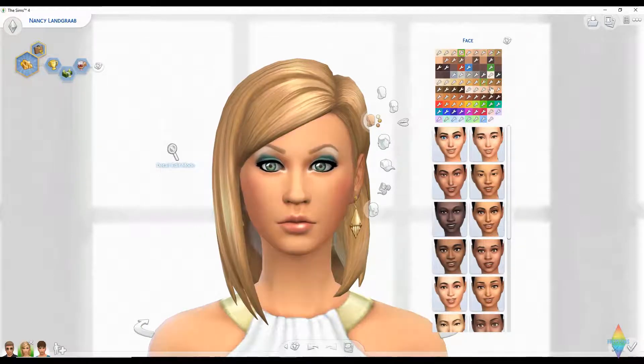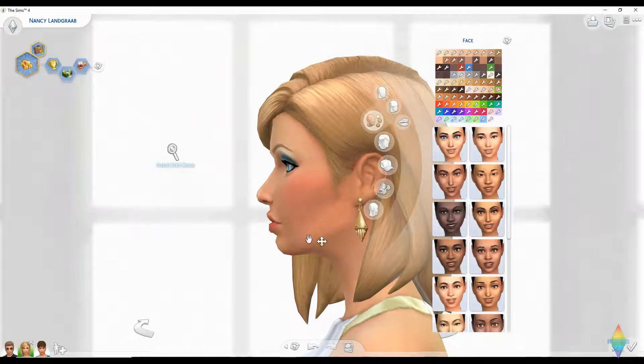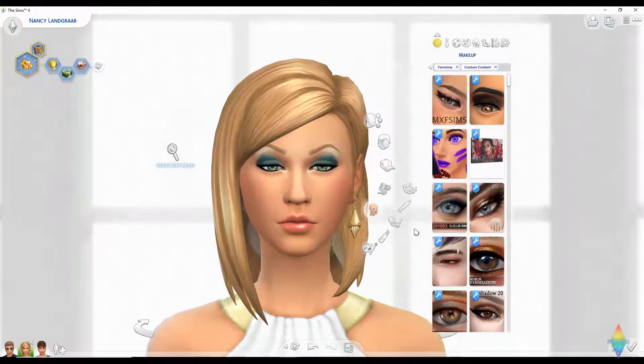I am changing the skin tone. She kind of looks like Taylor Swift — I don't know if they did that on purpose or if that was an accident. Okay, let's CC this girl up. Showing only CC now.